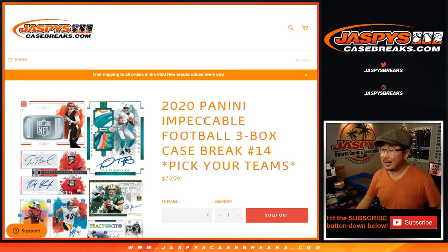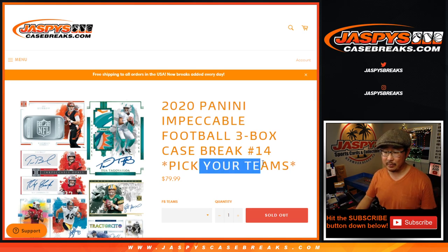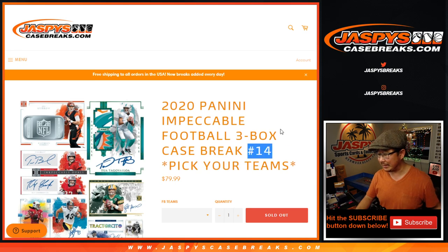Hi everyone, Joe for jazbeescasebreaks.com coming at you with 2020 Panini Impeccable Football full case, three box break, pick your team number 14 from jazbeescasebreaks.com.